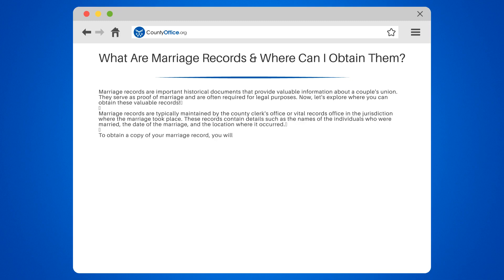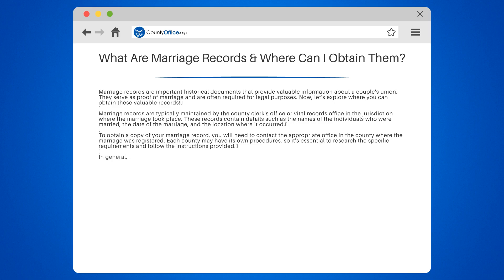To obtain a copy of your marriage record, you will need to contact the appropriate office in the county where the marriage was registered. Each county may have its own procedures, so it's essential to research the specific requirements and follow the instructions provided.